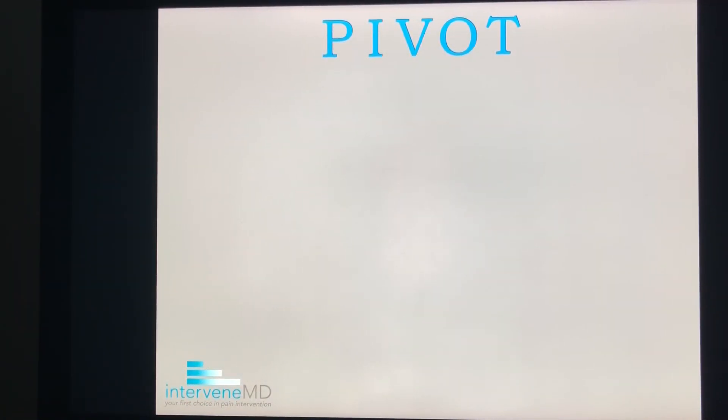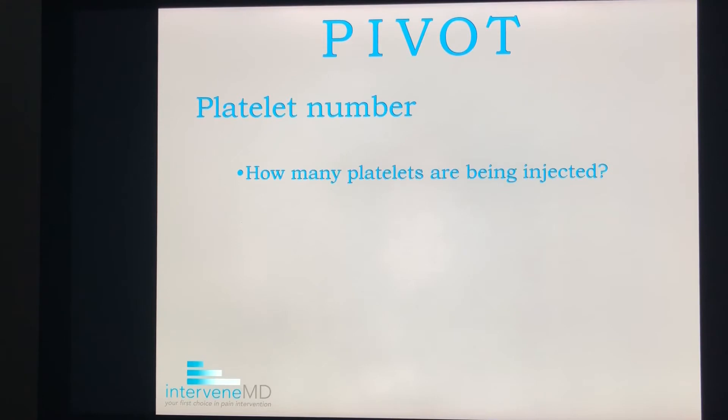So, let's take a closer look at the keys to this treatment. And to help you remember, I'm going to use the word PIVOT. P stands for platelet number — how many of them are present, and how many are being injected into your injured area?